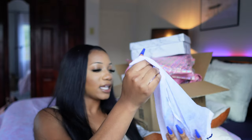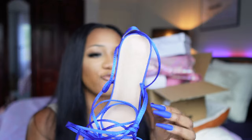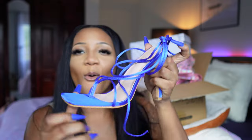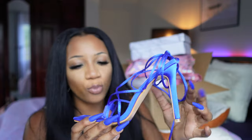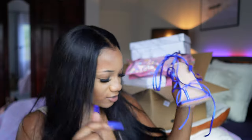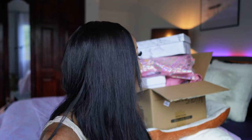This first one comes in a cute dust bag. These are so nice — they're royal blue, size 40. Oh my god, these are so beautiful and such good quality. Gorgeous, gorgeous, gorgeous. So pretty!